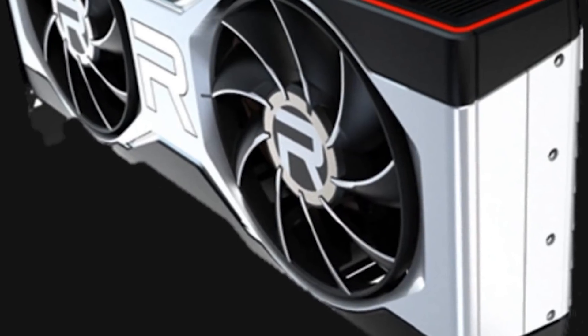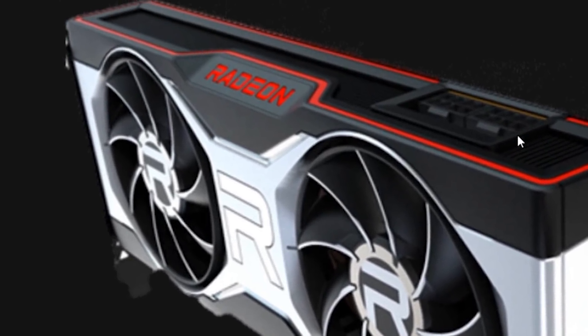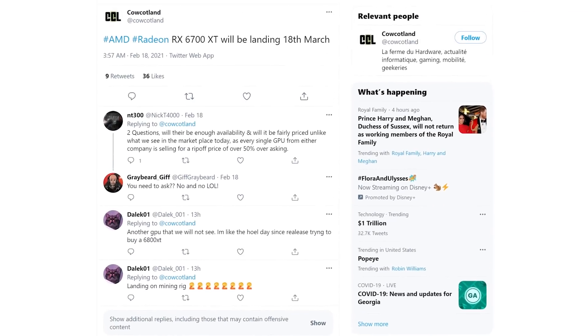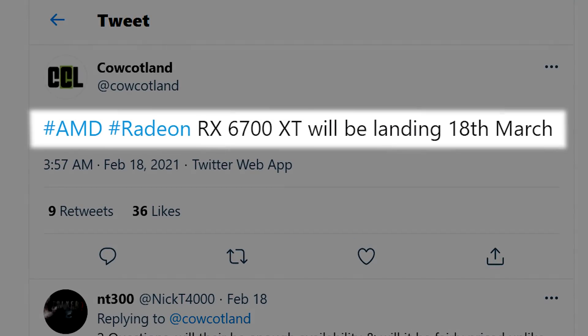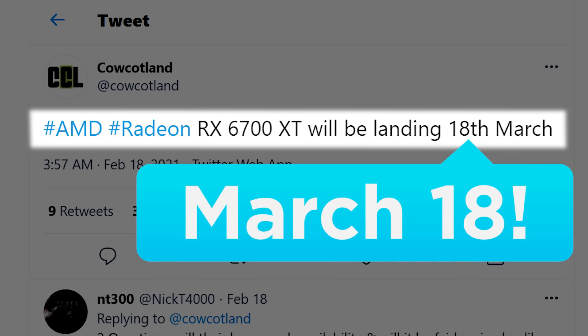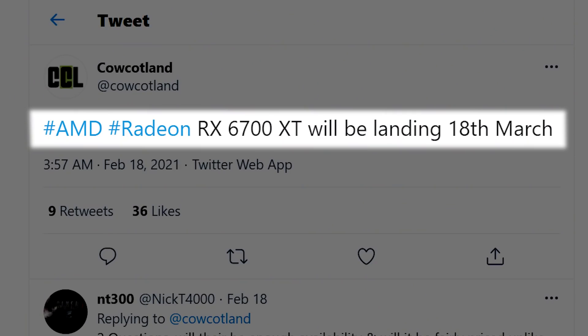It's news time and first off for today, AMD's upcoming RX 6700 XT could be coming very soon — I mean really soon. According to a recent tweet by the French site Cal Kotlin, the upcoming 6700 XT is set for release on March 18th. That actually sounds like a release and not just the announcement, so we'll likely hear an announcement very soon if this is correct.